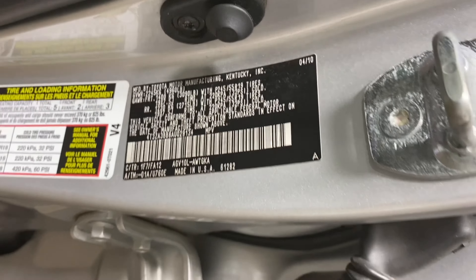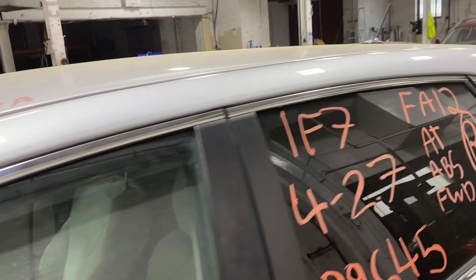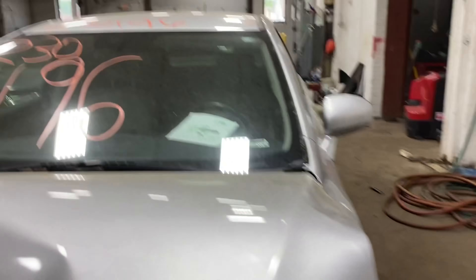This one does have a light gray cloth interior. As you can see, there are plenty of great parts left on this 2010 Toyota Venza. This one does run nice and strong — I'm going to get it started here for you.